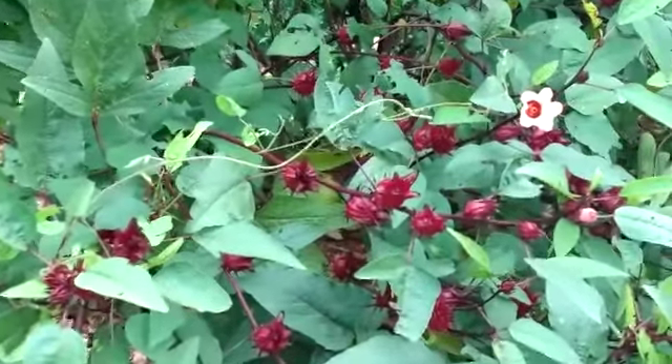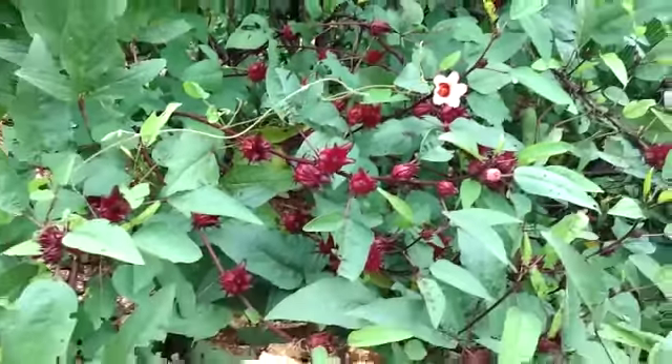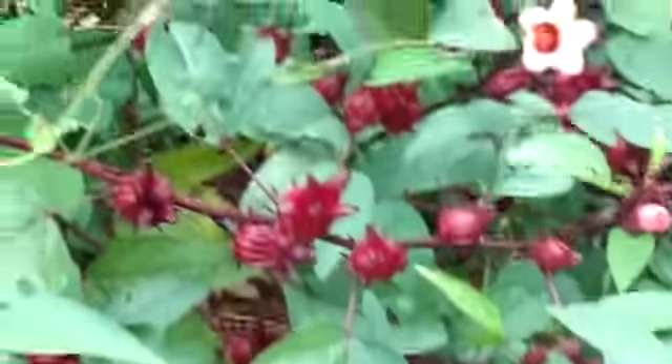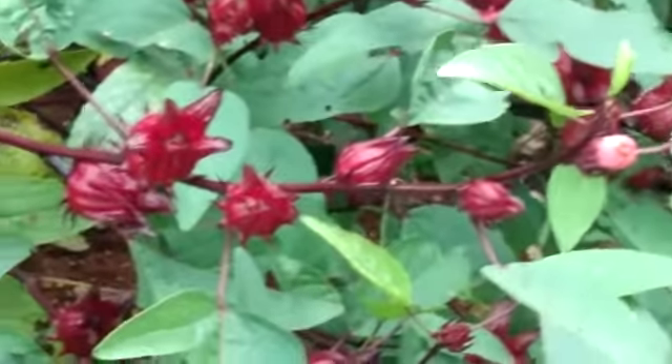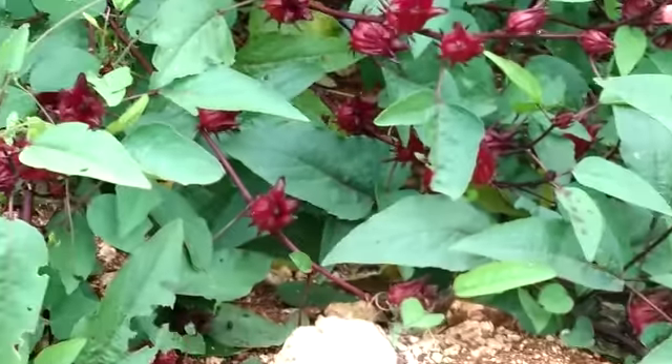This morning I'm in my garden picking sorrel. Can you zoom in to show the nice buds of sorrel and how big they are? They are really massive.